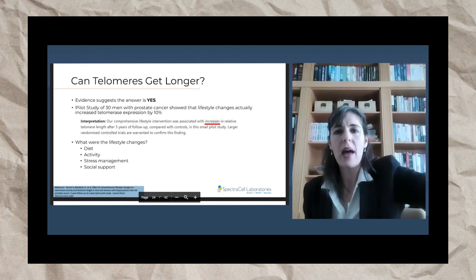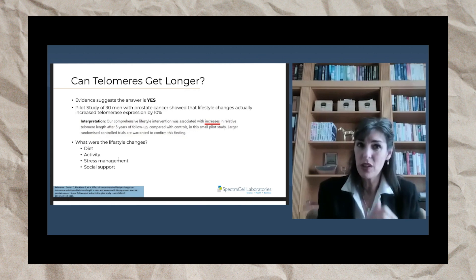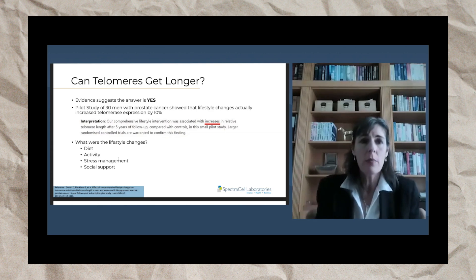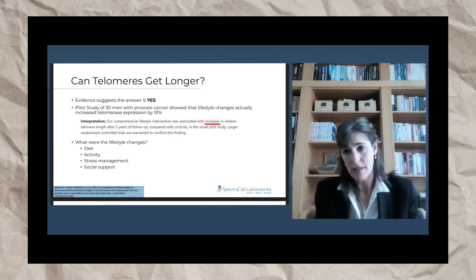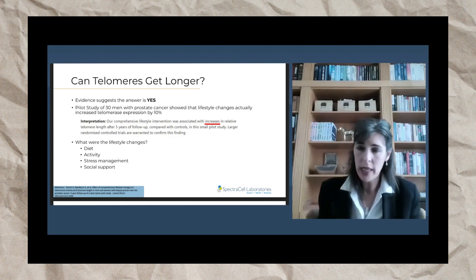That begs the question: not only do we want to protect telomeres, but can we actually make our telomeres longer? It's the golden question — the fountain of youth. Evidence suggests — and this is a little controversial — but the answer is yes. We can actually, in some cases, elongate our telomeres.